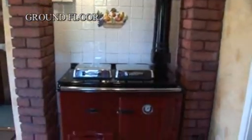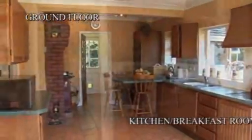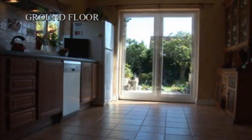The large family kitchen diner has an AGA, breakfast bar, as well as room for a table and six chairs. The uPVC French doors open to the garden for al fresco dining.